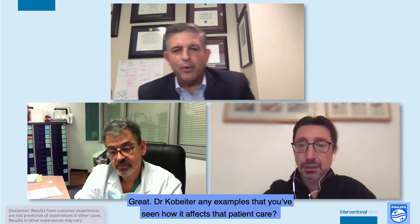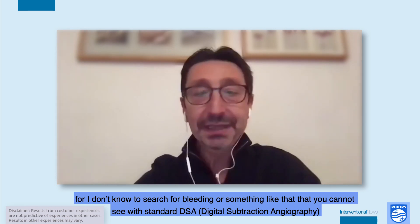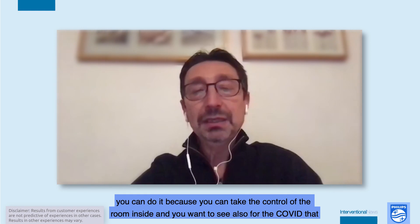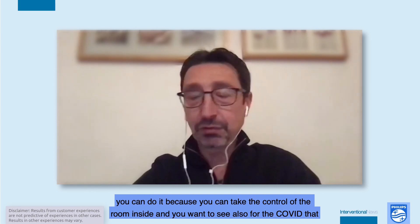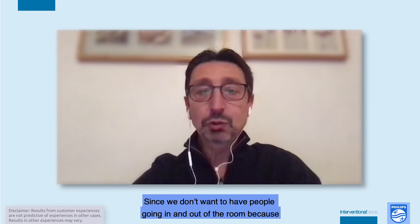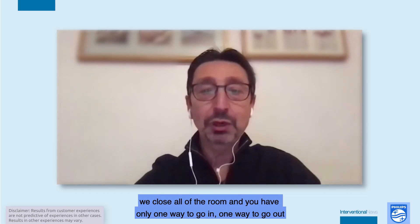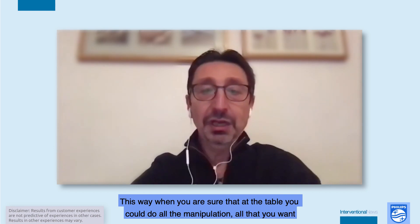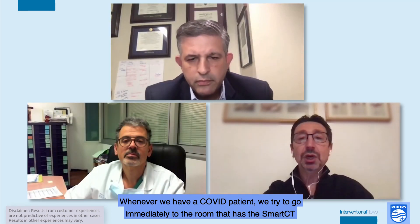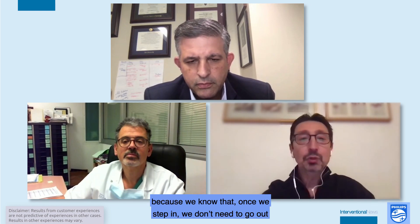Dr. Kolbeider, any examples of how Smart CT affects patient care? If you don't have skilled techs at 2 o'clock in the morning and still need to do a CBCT — for example, to search for bleeding not visible on standard DSA — you can do it because you control the room from inside. Also during COVID, since we don't want people going in and out of the room, whoever has a COVID patient goes immediately to the room with Smart CT, because once you step in, you don't need to go out.